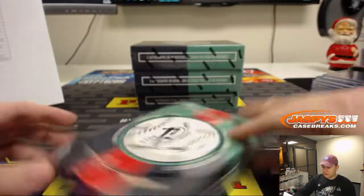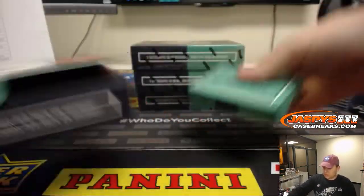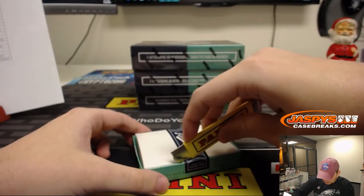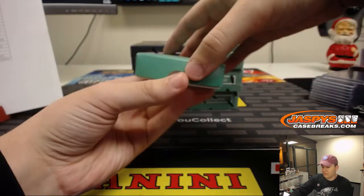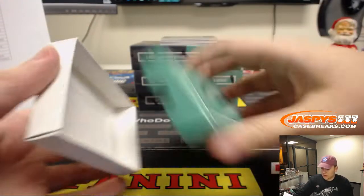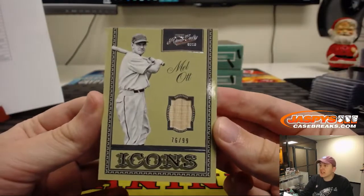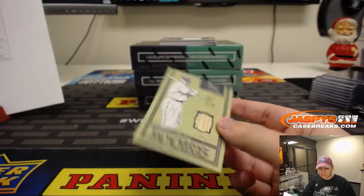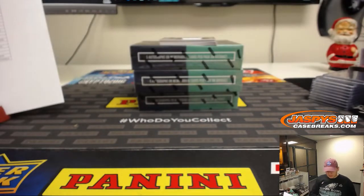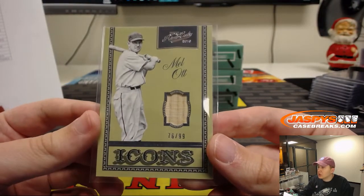On to box number 2. Next box. First one out of here, 76 out of 99 — Melot Icons Relic. I believe this is New York Giants. Yep, New York Giants on that — Melot. So that goes to the San Francisco Giants, John H., 76 out of 99.